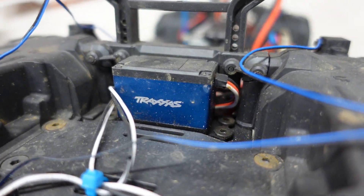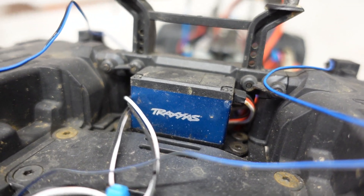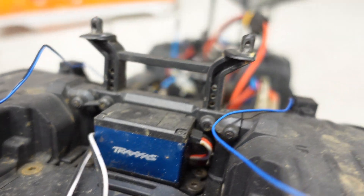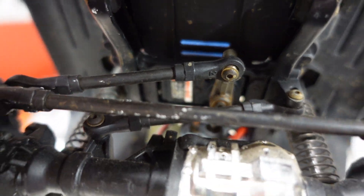That's pretty much the only performance upgrade — if you'd call it that — which is the Traxxas upgraded servo with metal gears and aluminum housing. There's the part number for it, and I also have a metal steering horn.